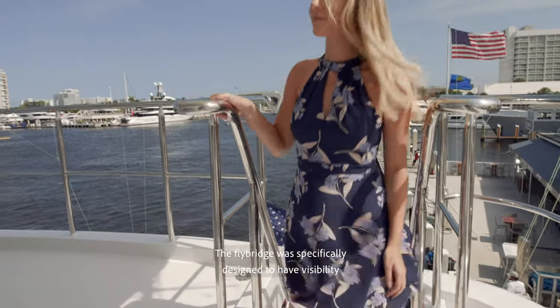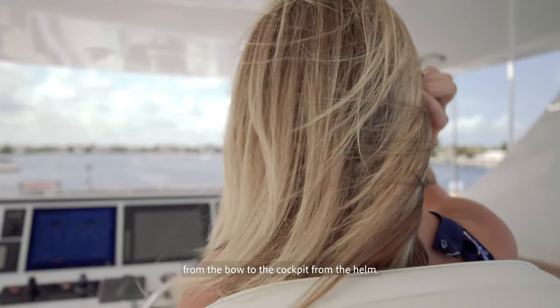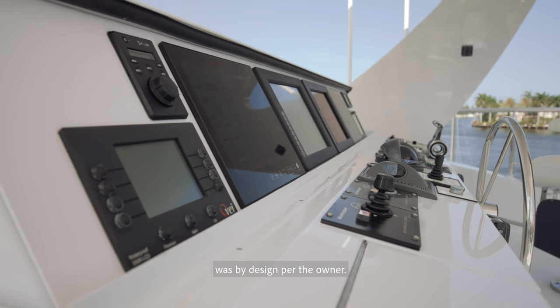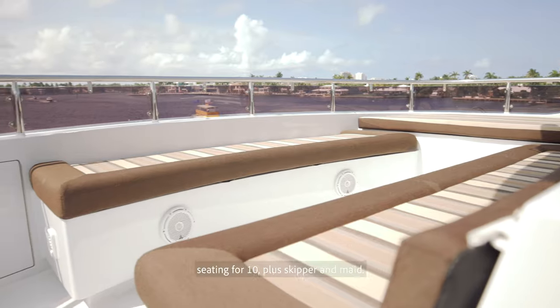The flybridge was specifically designed to have visibility from the bow to the cockpit from the helm. The visibility from the helm station was by design per the owner. Up here we have total shade, misting nozzles, seating for 10, plus skipper and maid.